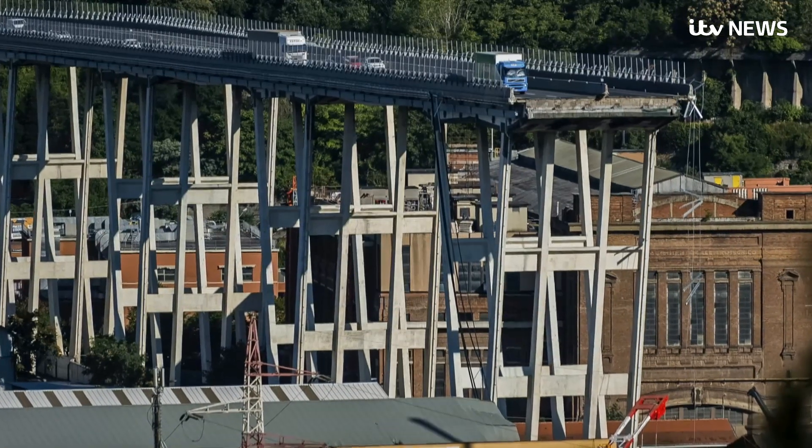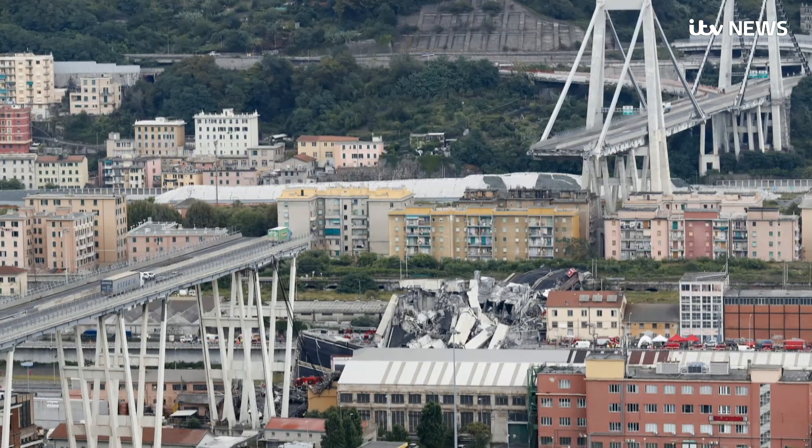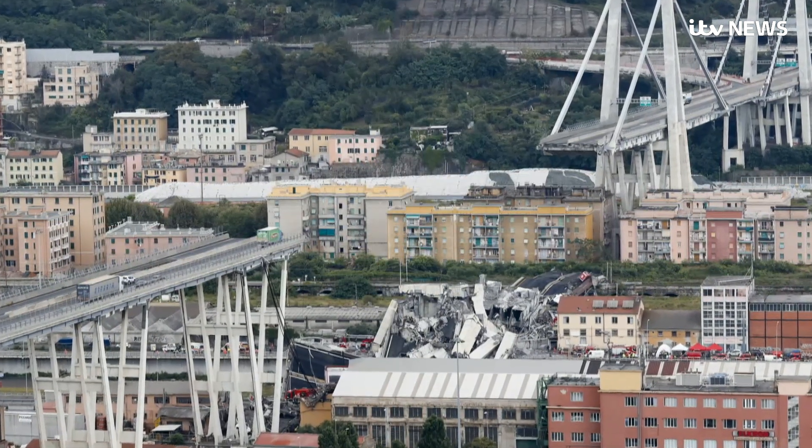Maintenance problems meant this design wasn't widely copied, but nonetheless the investigation into the collapse will have to make sure the rest of Italy's infrastructure has stood the test of time.